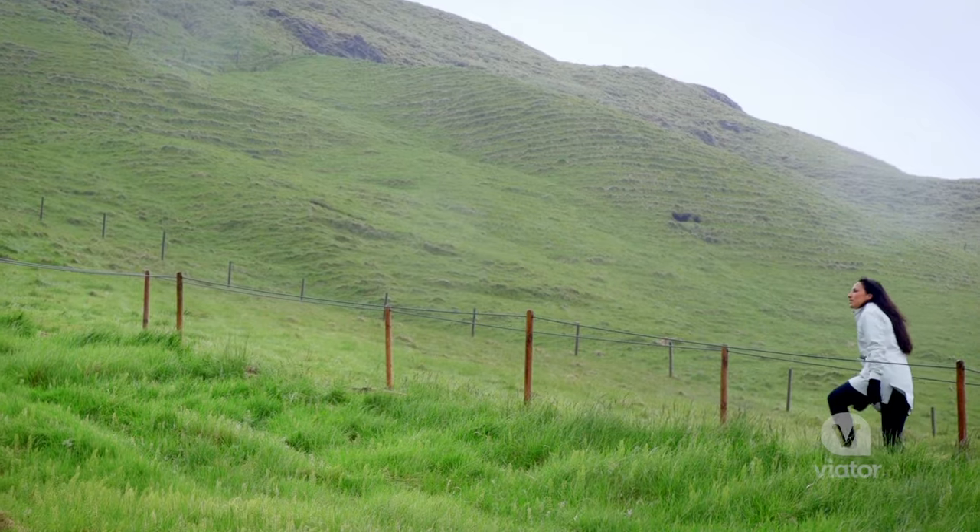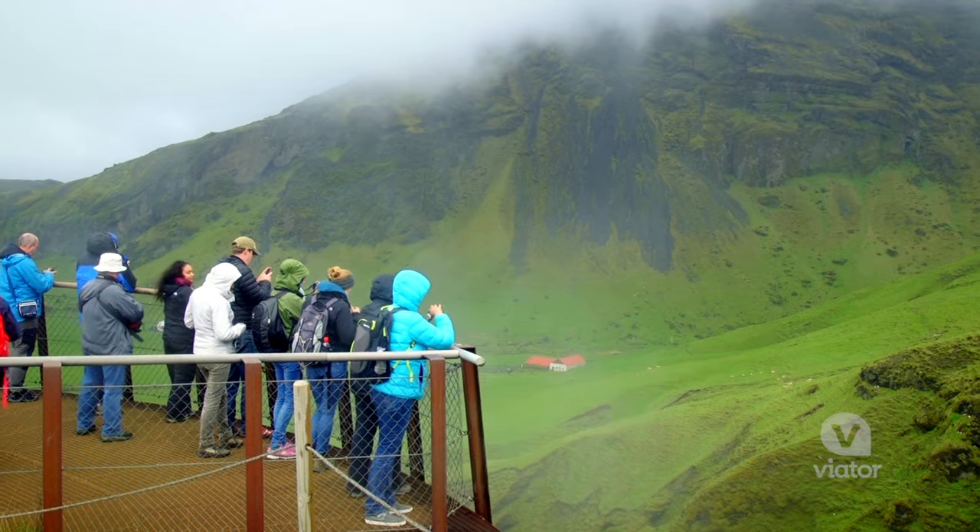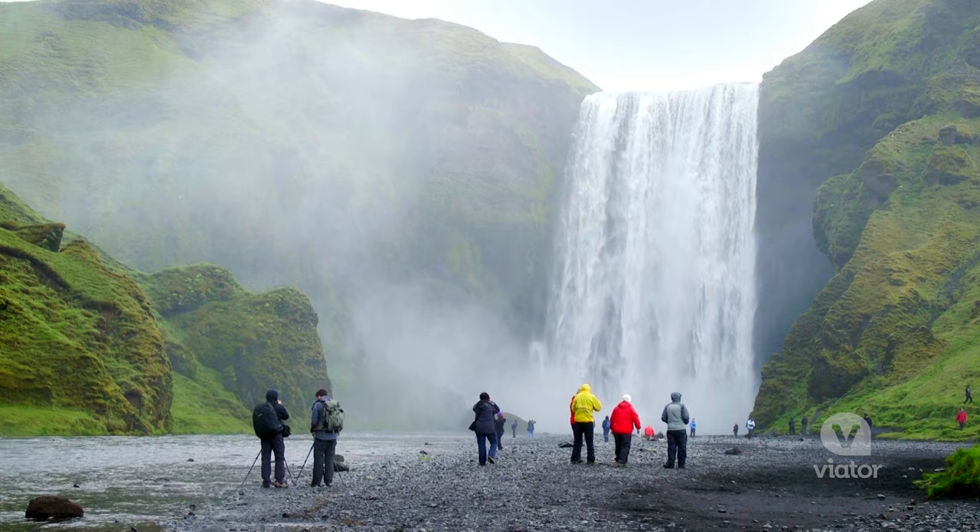Today we're taking a day trip four hours outside Reykjavik to visit the Jökulsárlón Lagoon. On the way we'll see some of Iceland's most stunning scenery, including volcanoes, glaciers, and waterfalls.